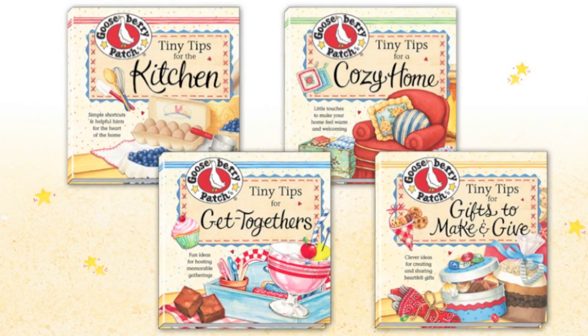Whether you're an experienced cook or just getting started in the kitchen, you'll find inspiration in each of these little books individually or as a set. They're perfect for birthdays, Mother's Day, stocking stuffers, adding to a guest room, and even enjoying with a cozy cup of tea.